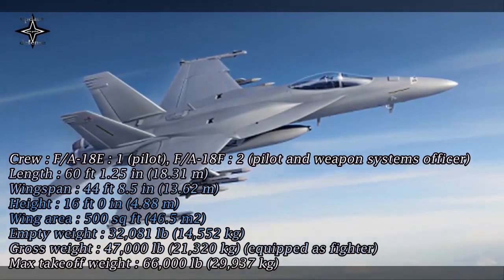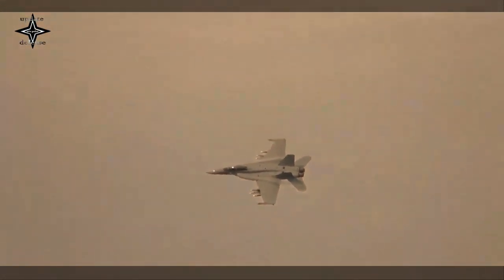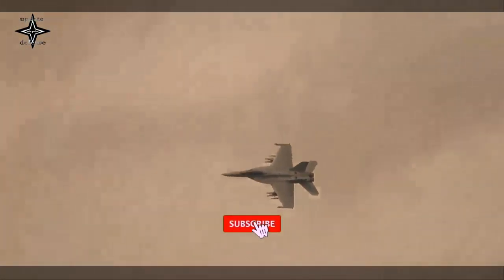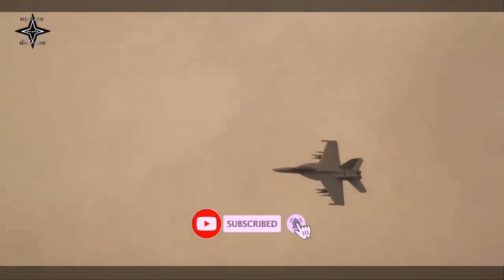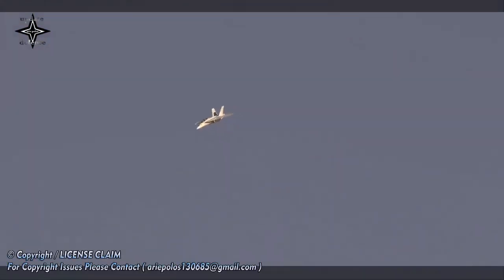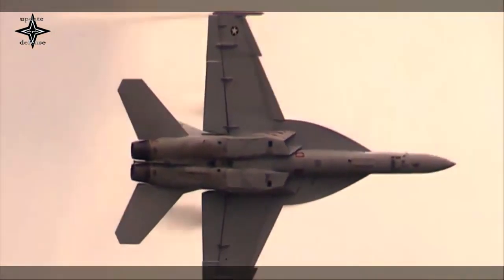Currently, Sniper ATP flies on both the Kuwait F/A-18C/D and Canadian CF-18 Hornets. As the Kuwait Air Force transitions to the F/A-18E/F Super Hornet, they will benefit by receiving the new capabilities that the latest Sniper ATP configuration provides to the Super Hornet fleet. There are currently more than 27 countries and 15 different types of aircraft operating with the platform-agnostic Sniper ATP.